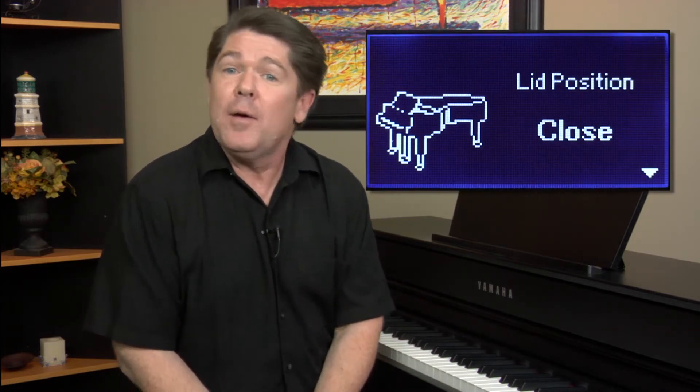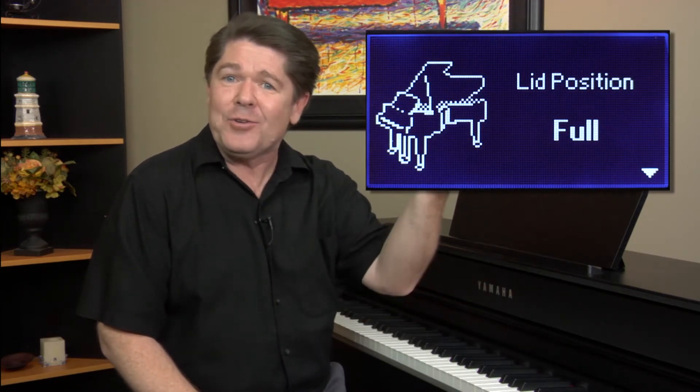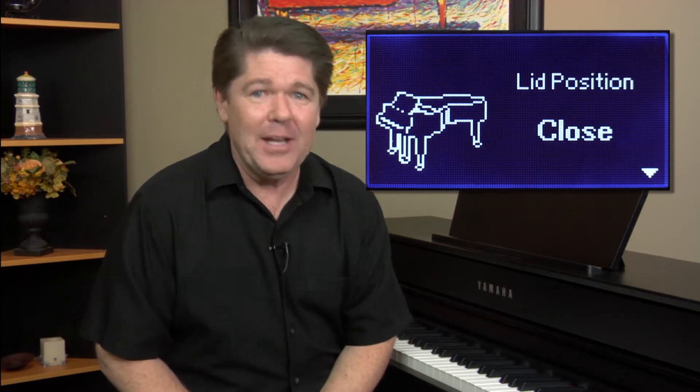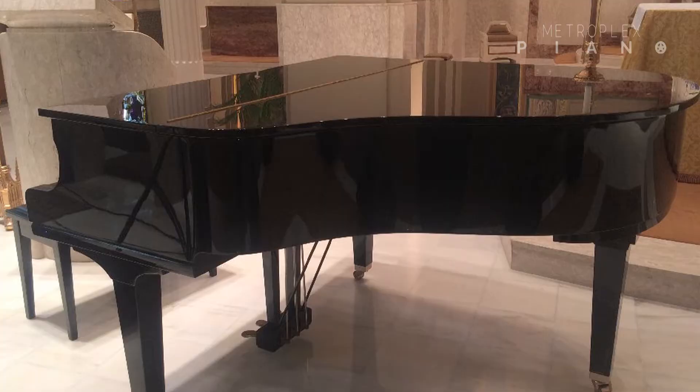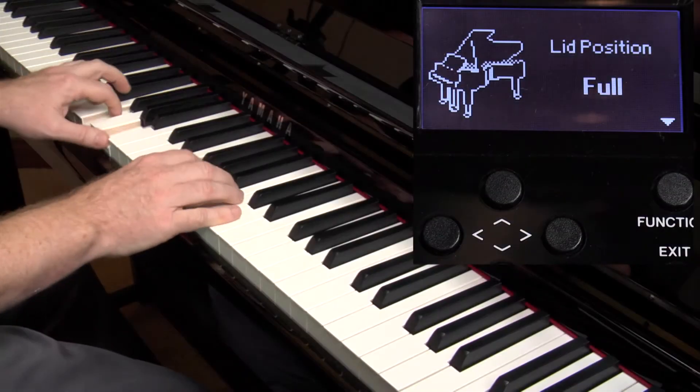For example, listen to how I can change the timbre of the CFX concert grand piano by simply opening and closing a virtual piano lid. Just like an acoustic piano, when the lid is up, you're going to hear a fuller, brighter sound. But when the lid is closed, the sound will be muted — more mellow and soft.